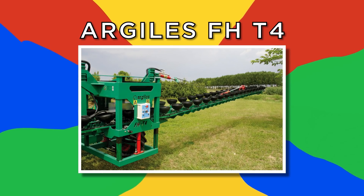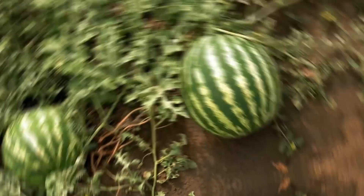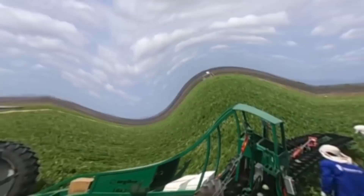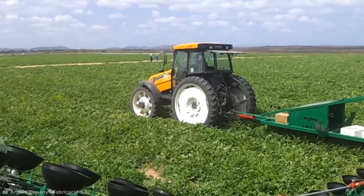Argyle's FH-T4. Usually melons and watermelons are picked and loaded up by hand, but there's a smarter way to harvest these heavy fruits. This is the FH-T4 machine developed by Argyle's — a towed machine dragged behind a tractor to assist melon pickers in packing up the huge fruit.